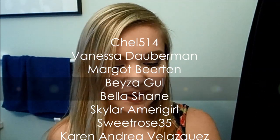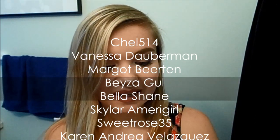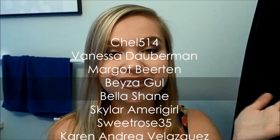Alright everybody, that is it for this BH Cosmetics Shopping Haul. If you enjoyed this haul, I would really appreciate it if you would give me a thumbs up. Before I go, I want to give a shout out to a few of my new subscribers: Chell514, VanessaD, MargotB, BezaG, BellaS, SkylarAmeraGirl, SweetRose35, and KarenAndreaV. Thank you so much for subscribing and watching my videos — I really appreciate it. Until my next video, I hope you all have a wonderful day. Bye everyone!